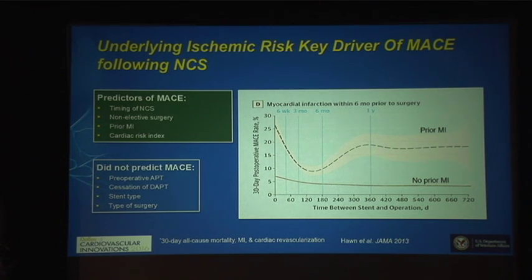That same retrospective analysis identified factors predictive of MACE. The timing of non-coronary surgery in relation to stent deployment seems to be the most important. Non-elective surgery is also a predictor for MACE, as is prior myocardial infarction, and the underlying cardiac risk index — the coronary burden.